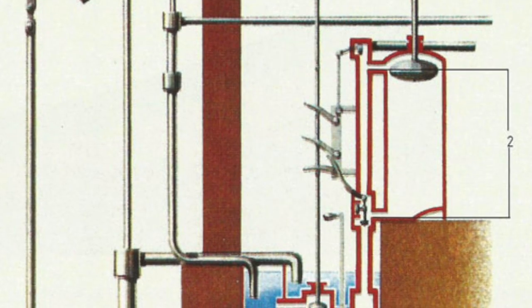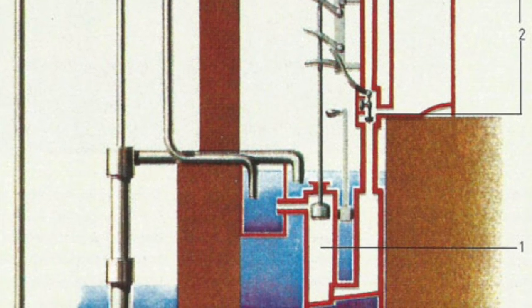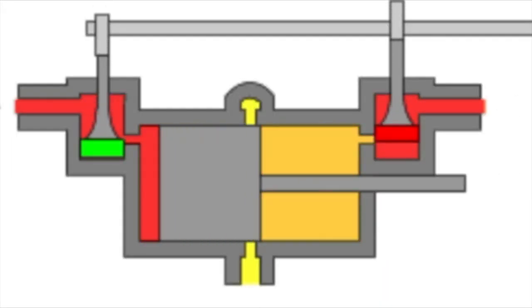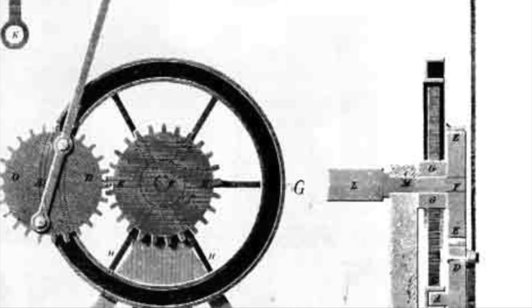Watt's engine used a separate condenser which saved 75% of fuel and allowed the piston to move through steam pressure in both directions. Watt also created a governor, mercury steam gauge, and cranked flywheel mechanism.